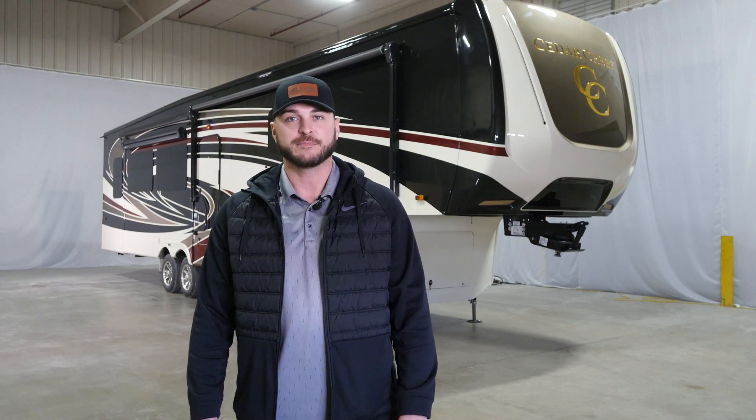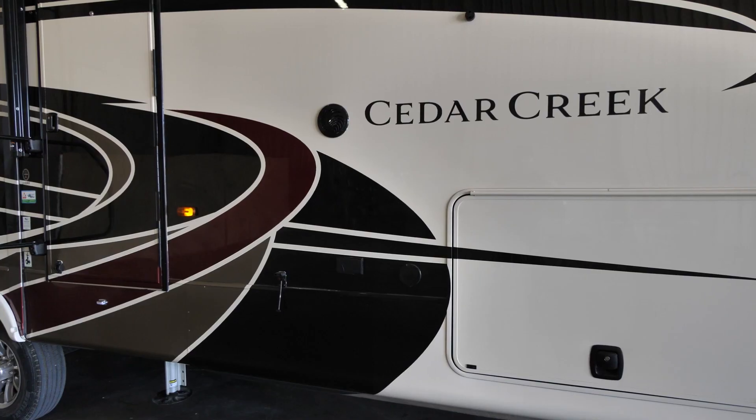Hey there, my name is Tyler Alamo. I'm part of the sales team here at Cedar Creek, and I'm here today to showcase our custom paint options. Behind me here we have our Opal — you will notice the beautiful cream colored base with our maroon, black, and gold little hits.